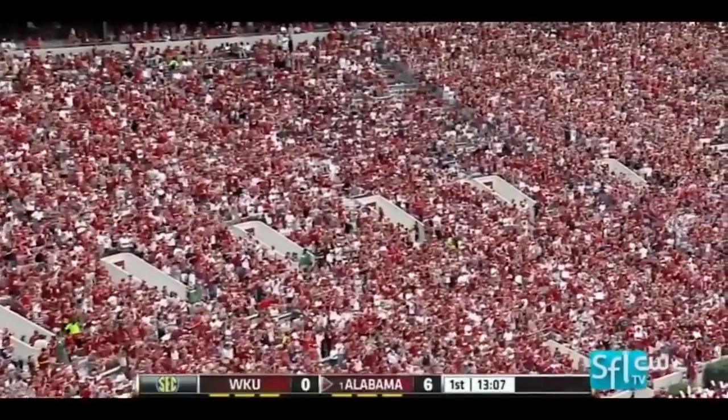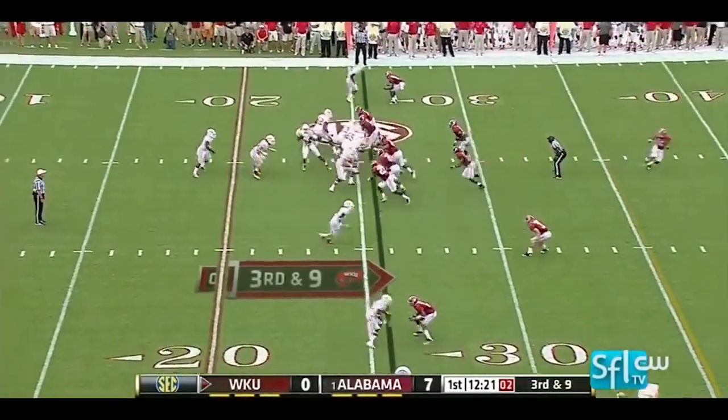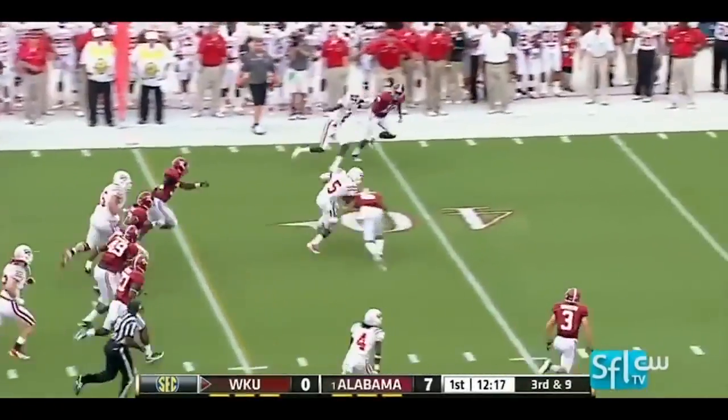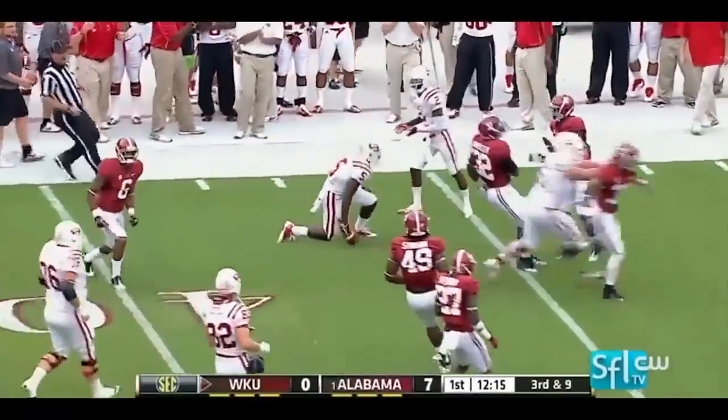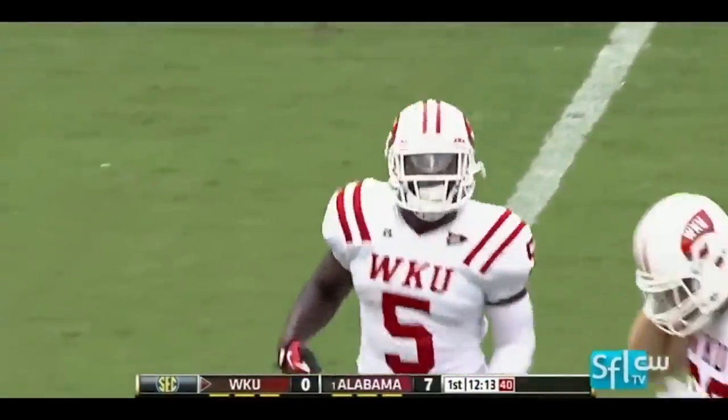Christian Jones. Draw play, good hole left side, nifty run as Andrews wiggles his way near the 44-yard line.